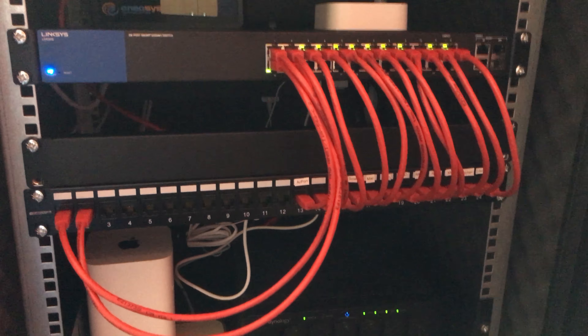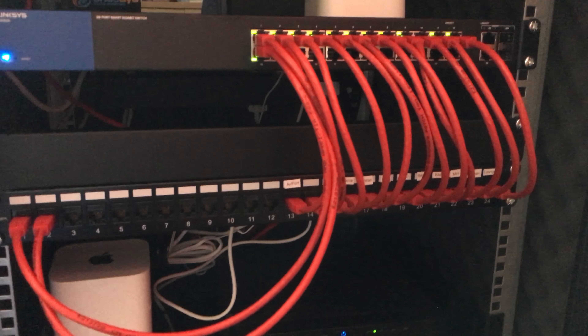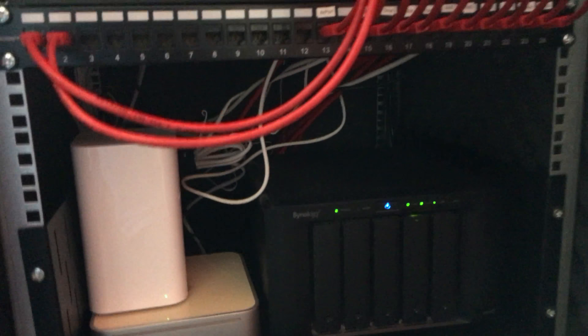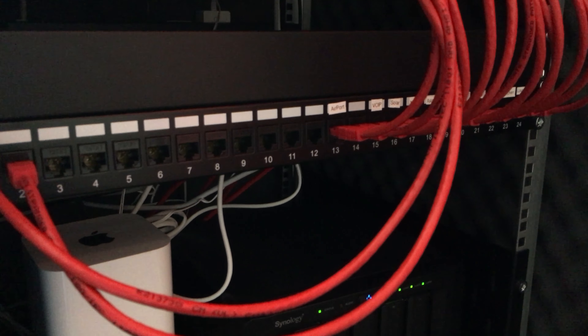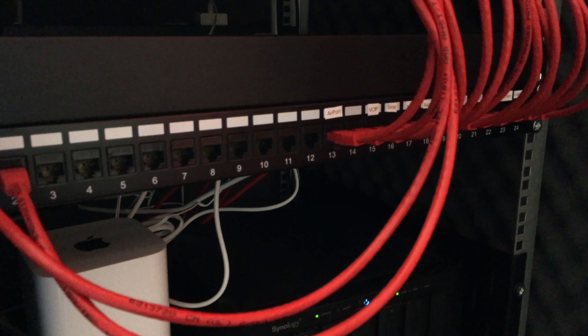Something that did occur to me - perhaps a schoolboy error - is that because I put the switch above the patch panel, you can't easily see the labels. What I should probably do is swap those over, but that's not as straightforward as it sounds because I've run the leads into the back of the patch panel, some of them are short and neatly tied up, and moving it would be problematic. It's not too much of a problem while many of the patch panel ports are still empty, but it might be a rainy weekend job for later.